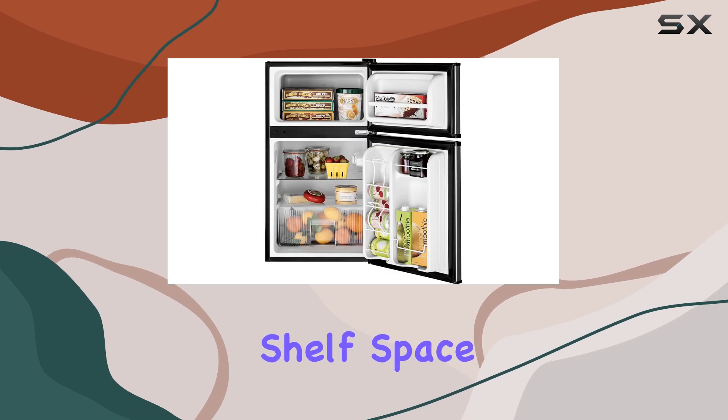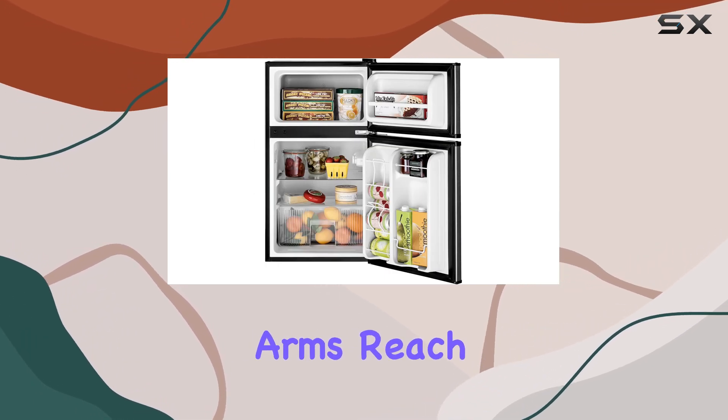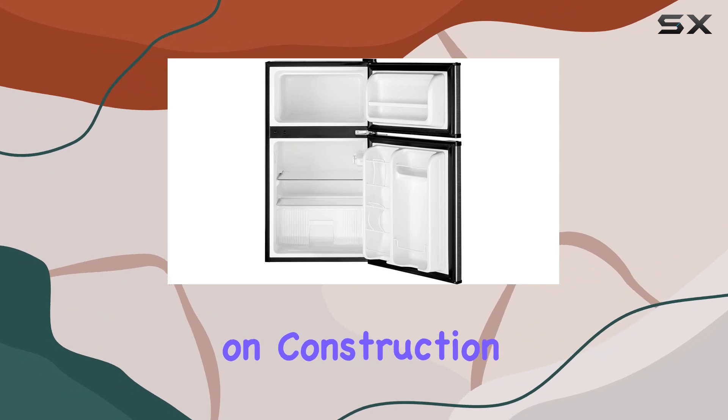One of the standout features here is the interior door storage. It's got room for tall bottles and even includes a built-in can rack, maximizing shelf space and ensuring your favorite beverages are always within arm's reach.